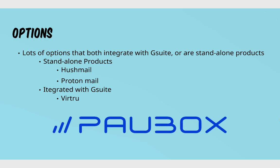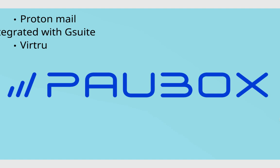Ultimately, my favorite platform is Palbox, hands down. It works seamlessly within your Gmail, within your G Suite — seamlessly. You literally don't know that it's working. You send out your emails as normal and don't even realize that anything special is going on in the background.